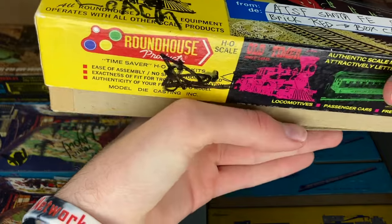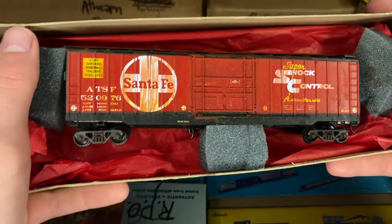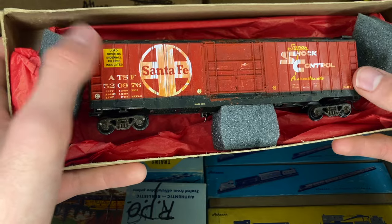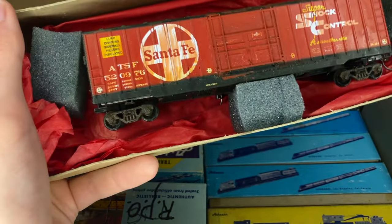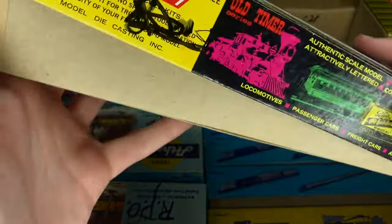I'm seeing a lot of cool things written on all over these boxes, but I'm not actually sure if what's written on it is what's inside of it. Let's take a look — another weathered freight car. This looks like a roundhouse or a blue box car, Santa Fe, shot control. I don't know if I like the weathering on this one as much as I did on the Pan Am box car, but it still does not look half bad by any means.